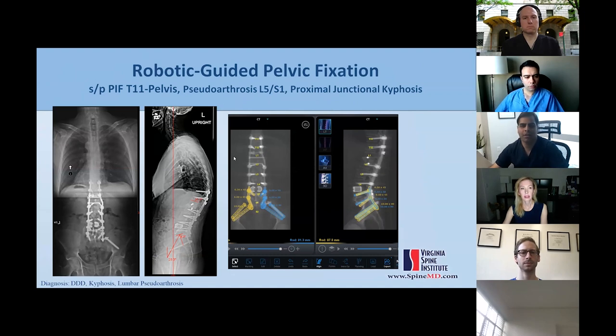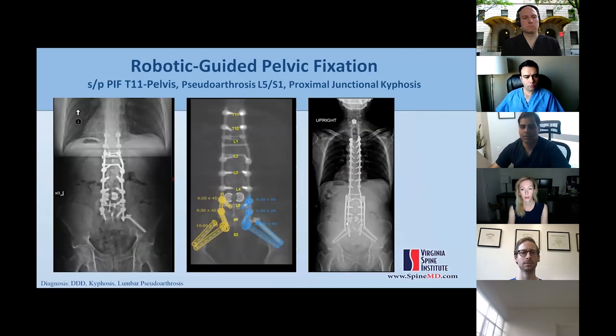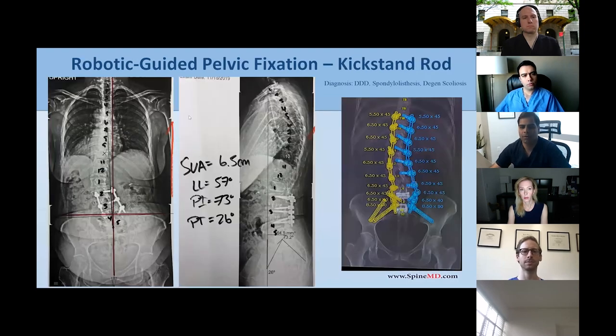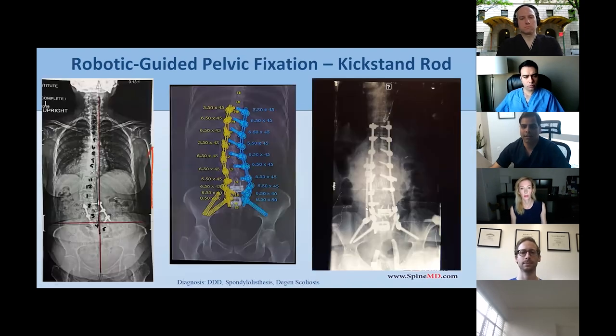Moving to pelvic fixation: for a patient with T-alignment to pelvis, pseudoarthrosis at S1, and proximal junctional kyphosis, you can plan S2AI screws and iliac screws, place an adjacent S2AI screw next to a previous iliac screw, and plan accessory rods. Another patient with both coronal and sagittal imbalance had an accessory iliac screw placed as a kickstand rod technique to beautifully correct coronal imbalance.